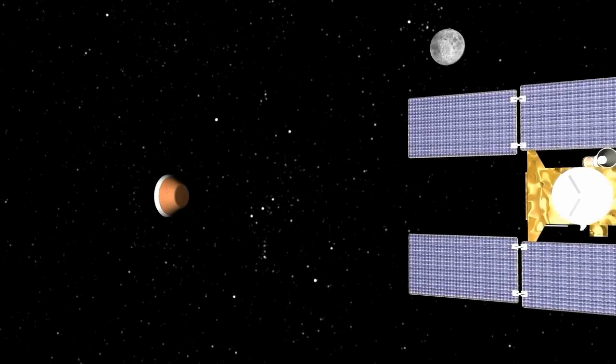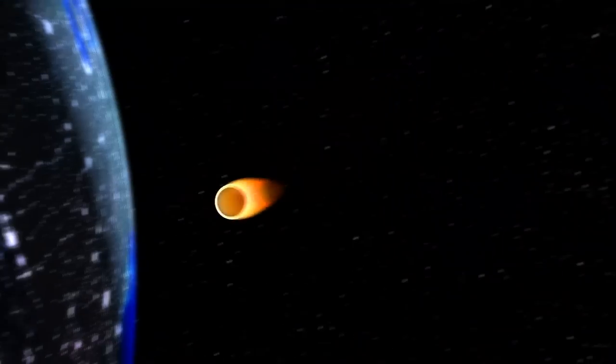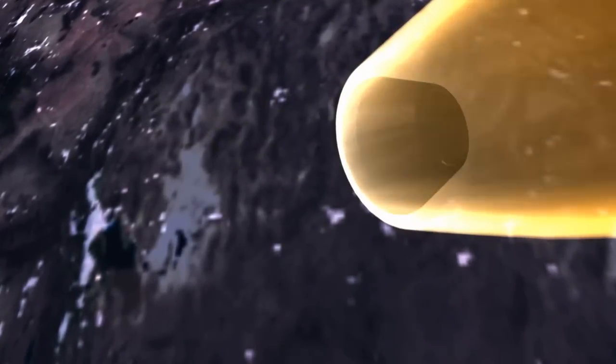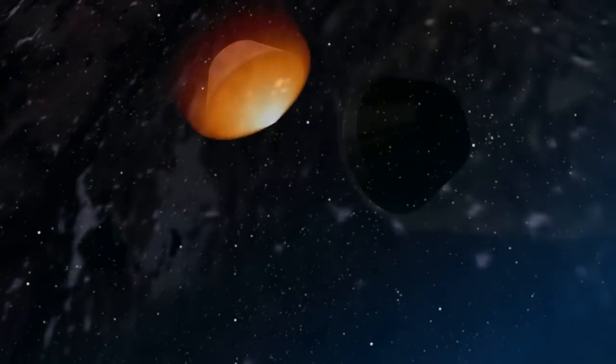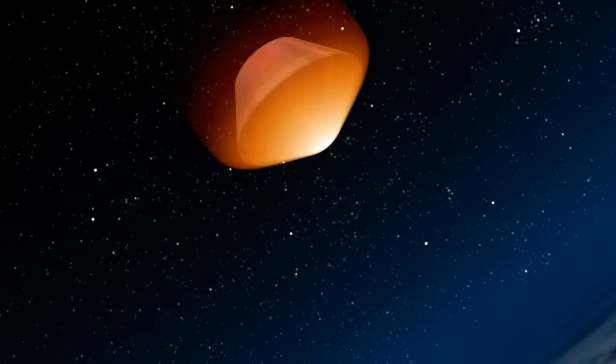The next stop is Utah. The capsule will plunge into the Earth's atmosphere at nearly 28,000 miles per hour, one of the fastest re-entries ever undertaken. The friction of re-entry will dramatically raise the temperature of the heat shield, creating a glow in the early morning western sky.